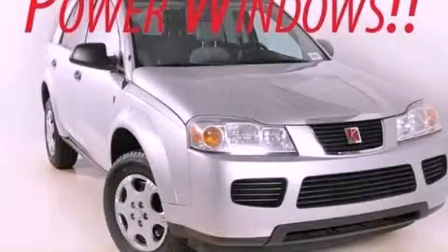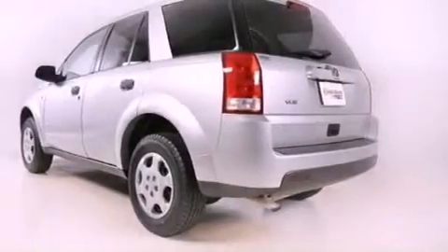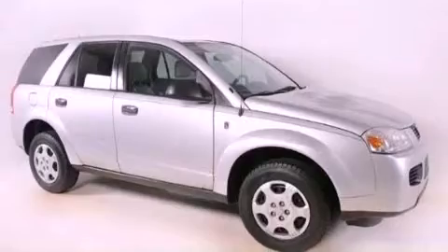This is a 2007 Saturn Vue, functional utility for a modern lifestyle. It features a 2.2-liter four-cylinder engine and a four-speed automatic transmission.